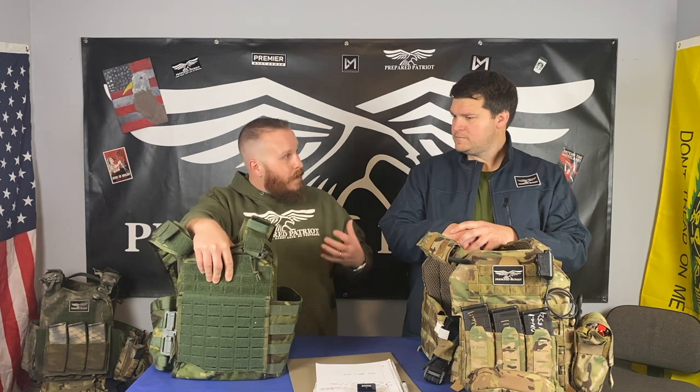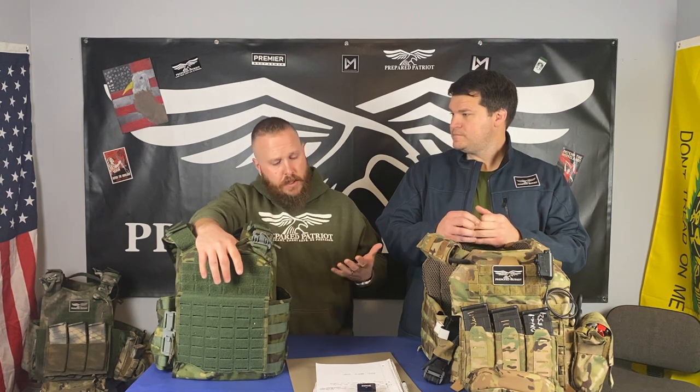My gripes are minor with it. I think it is a great plate carrier. They've done a phenomenal job. Let's start with some of the pros.